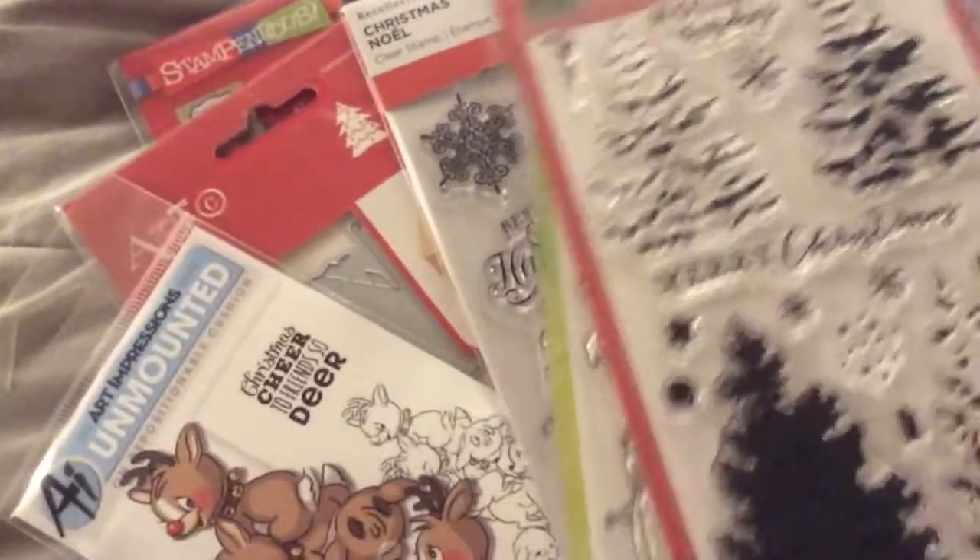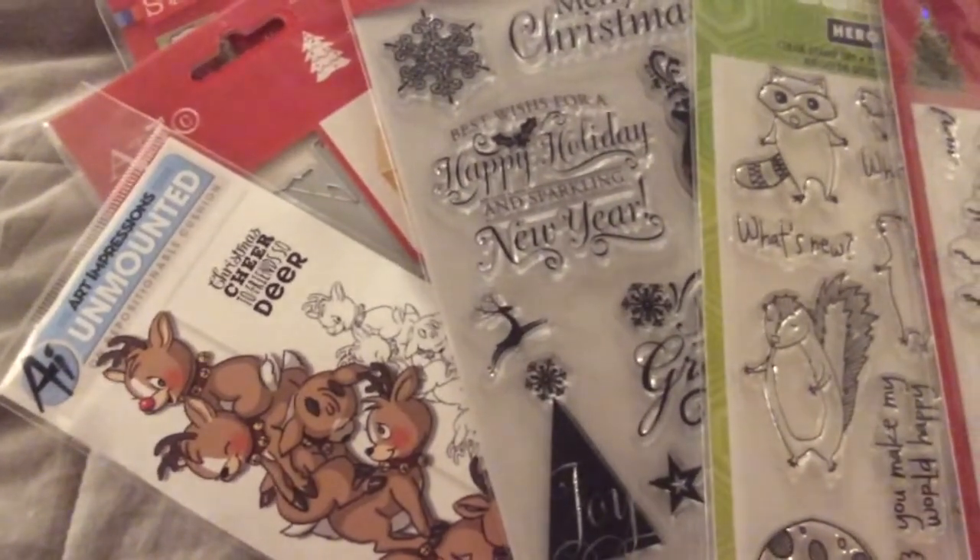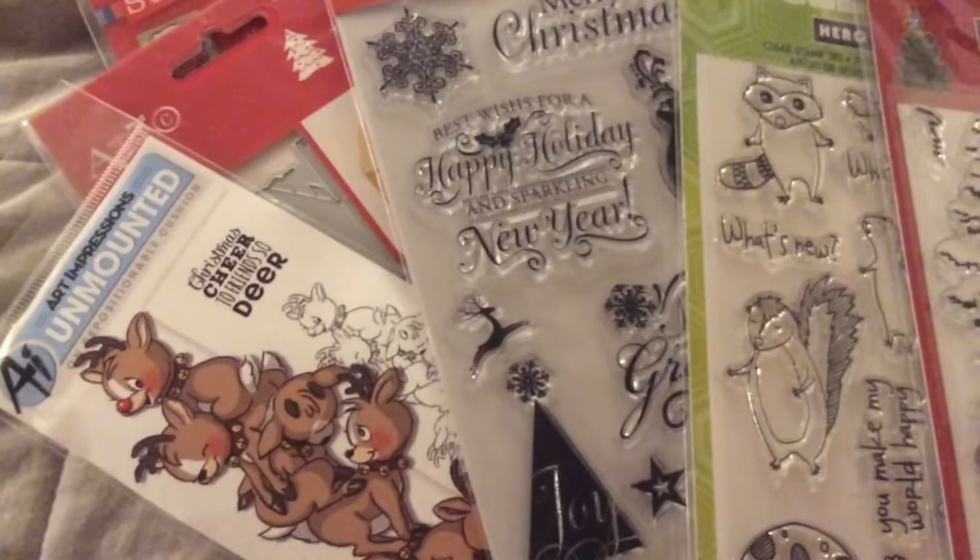And again, it's Only One Life Creations on Etsy. Thank you again, Candice. All right, guys. Talk to you later. Bye-bye.